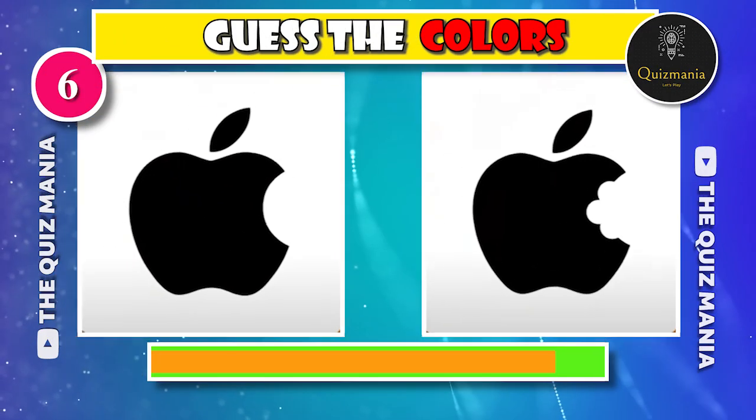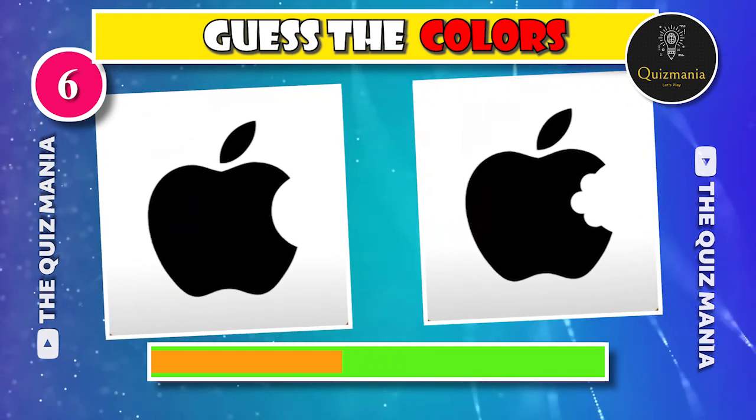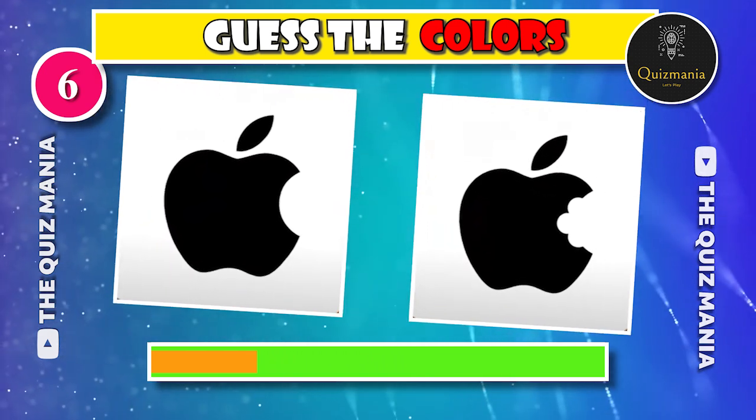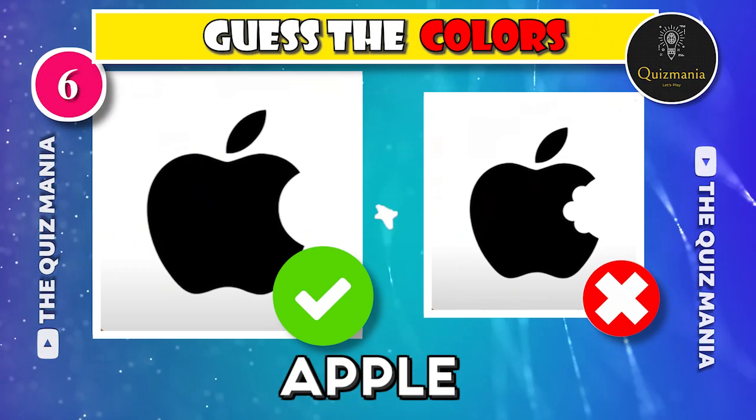This logo is very easy, right? Which Apple logo is correct? Can you guess — logo A or logo B? The correct answer is logo A.